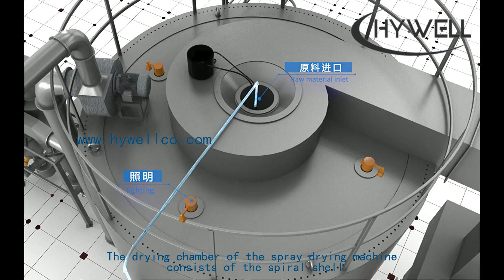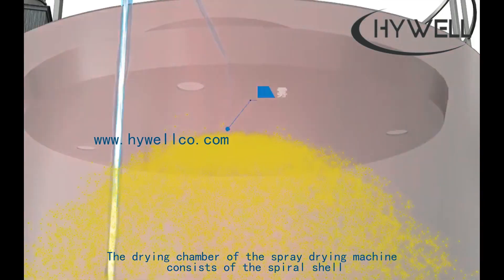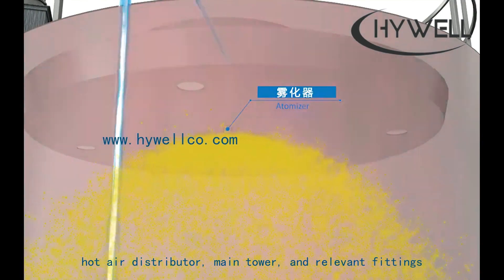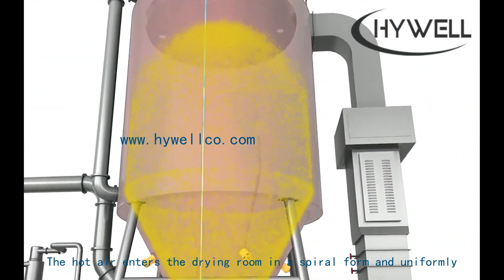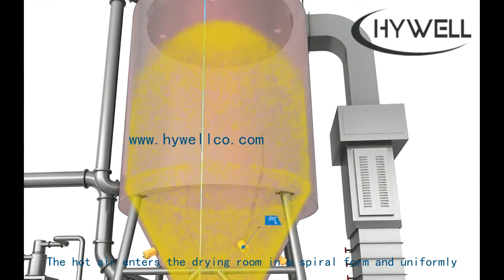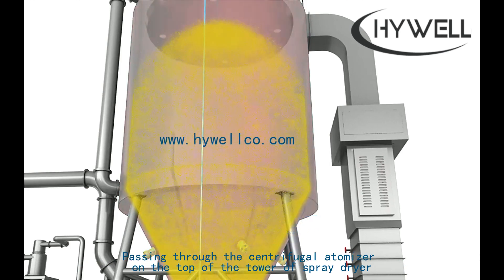The drying chamber of the spray drying machine consists of a spiral shell, hot air distributor, main tower, and relevant fittings. The hot air enters the drying room in a spiral form and uniformly passes through the air distributor on the top of the spray dryer, then through the centrifugal atomizer at the top of the tower.